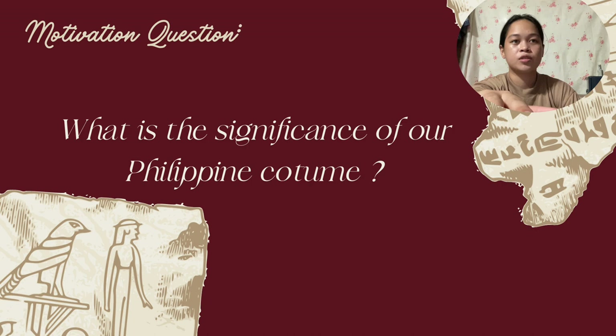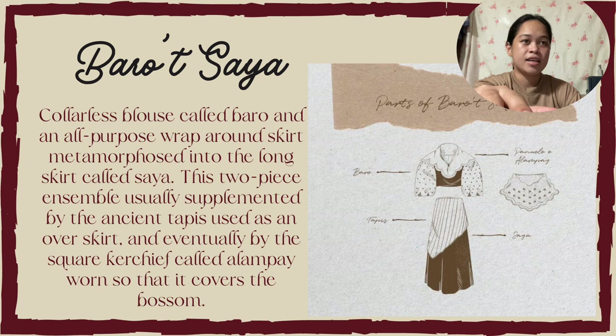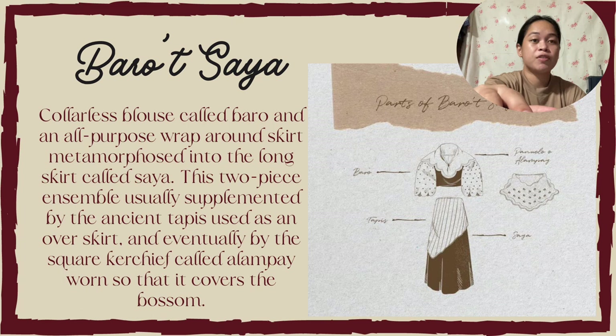Female and male Philippine costumes. Number one is the Barot Saya. Barot Saya is a colorless blouse called Baro and an all-purpose wrap-around skirt, metamorphosed into the long skirt called Saya. These two pieces, usually supplemented by the ancient tapis used as an overskirt, and eventually by the square kerchief called Alampay, worn so that it covers the bosom.